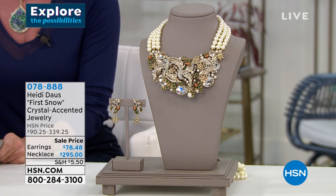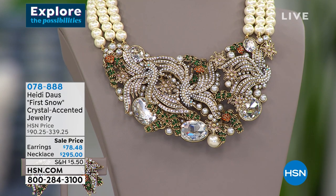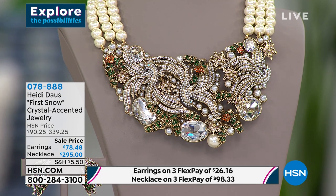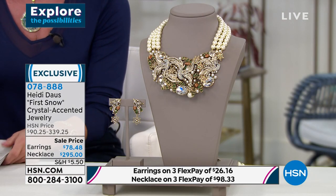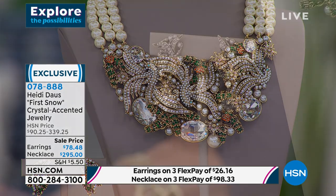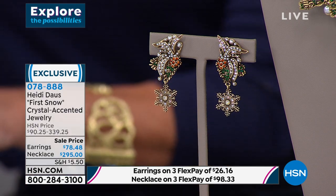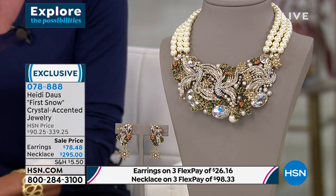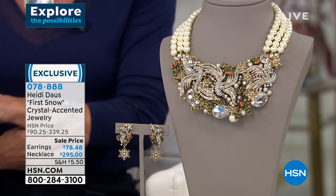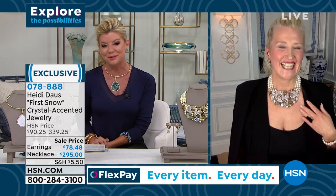If you've never tried anything from the Heidi Doss collection, welcome — this is definitely your day to be shopping with us. These fantastic sale prices and one-of-a-kind designs. This next one takes your breath away — this is gallery couture, it's called the perfect pair. The necklace was originally $339, it's $295, and the earrings were originally $80, they're $78.48. Three flex payments available on both, and the earrings are available clip-on as well as omega.